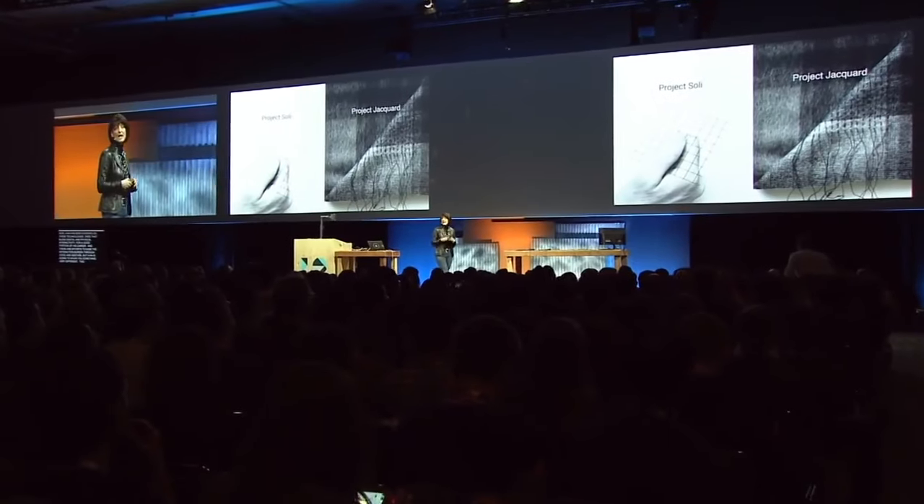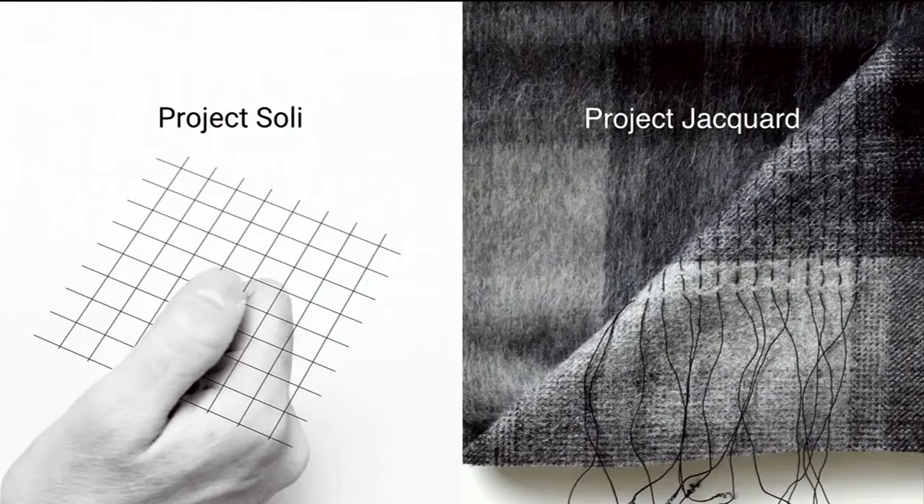We have two projects that Ivan will talk about today. Project Soli, which seeks to break this tension by increasing the bandwidth of the system we use to interact. And Project Jacquard, which seeks to create a larger surface area in which we can interact. Ivan has been working on technologies that blend digital and physical interactivity, and there are efforts to ease interaction burden through voice and gesture. But Ivan is going to show you something very different.